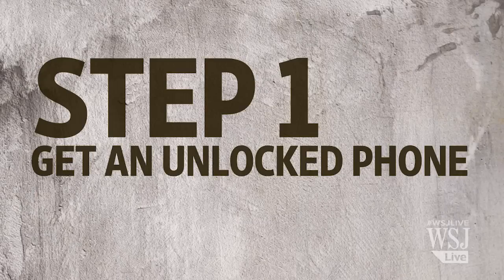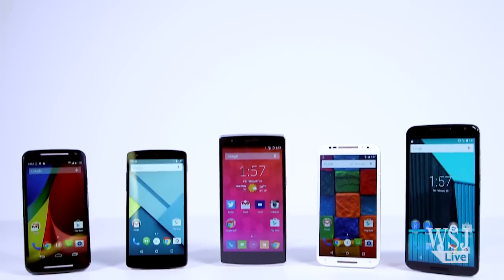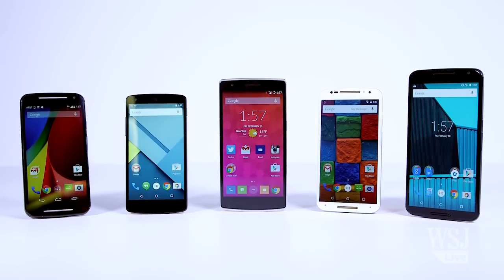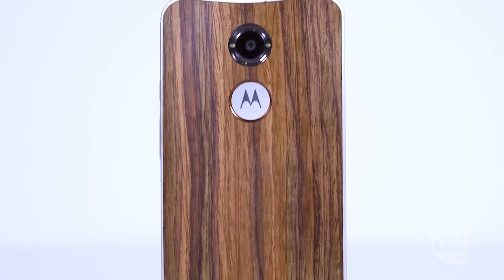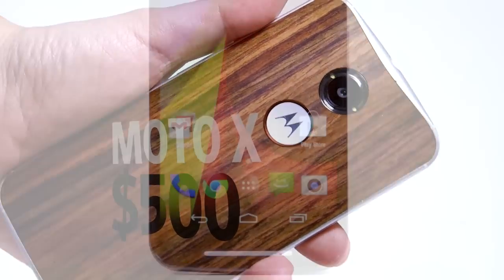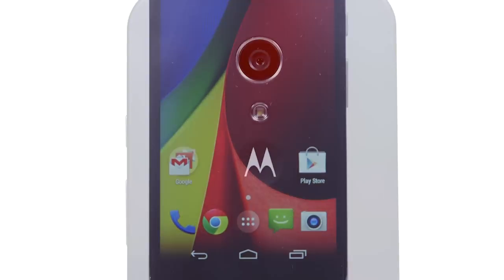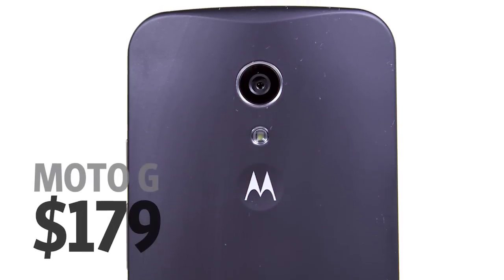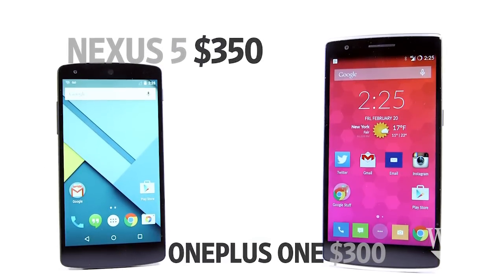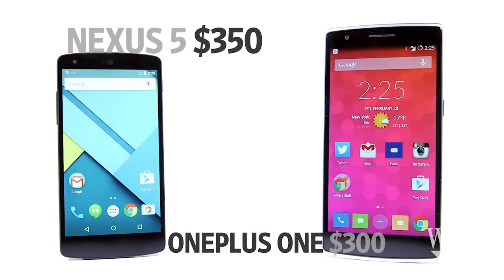Step one: get yourself an unlocked phone. You'll have to pay full price — there's no more subsidized pricing, which the carriers really only gave you so you'd sell your soul to them. The good news is that the price has come down on a lot of the best unlocked Android phones. Take the 64 gigabyte Moto X, which is one of my favorite phones — it's $500 unlocked. The Moto G doesn't have as nice a screen or camera, but it costs only $179. Google's Nexus 5 costs $350, and the exceptional OnePlus One is just $300.